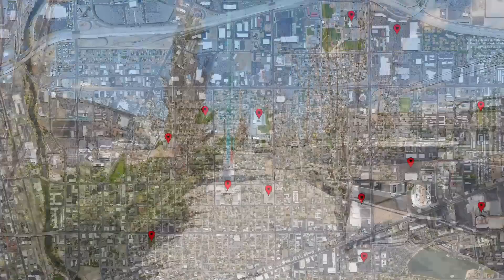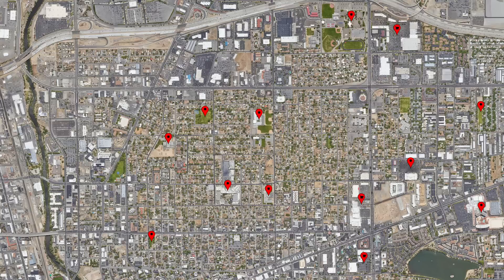Once origins and destinations have been identified, desire lines are used to indicate the links between them. In this neighborhood, the origin points are the residential homes and the apartment complexes. The destination points are the shopping centers, the theater, the parks, the casino, and the many public schools that occupy the area.